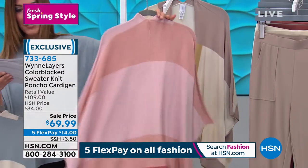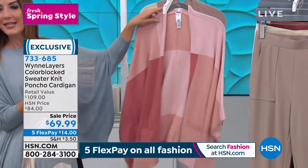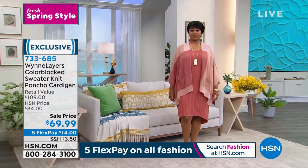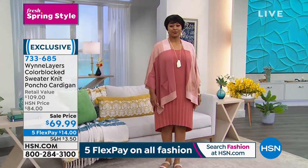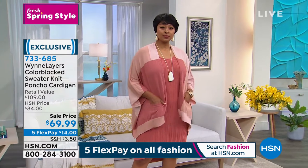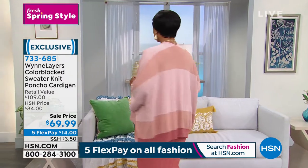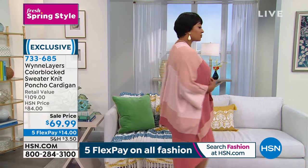It's a nice longer length — 27 and a half inches in the center back length. This one's really easy to find your size. They're called dual sizing: extra small/small is one size, medium/large is one size, extra large/1X is one size, and 2X/3X is one size. Great pockets, great length, great flow, beautiful drape. To me it looks very Italian, very European.